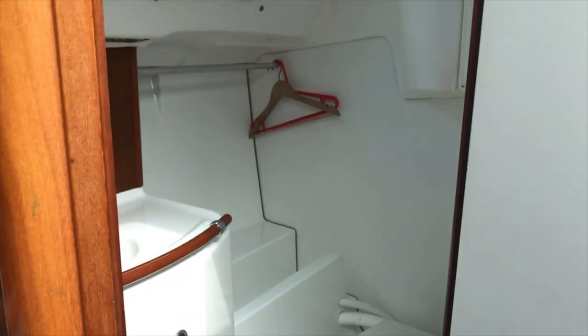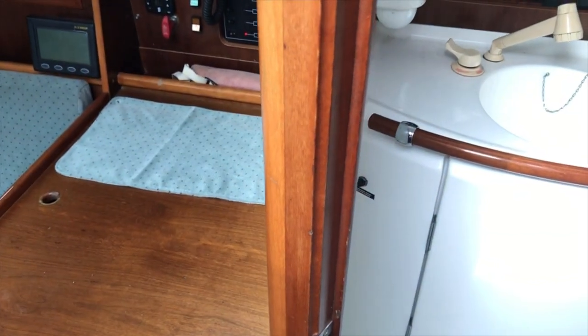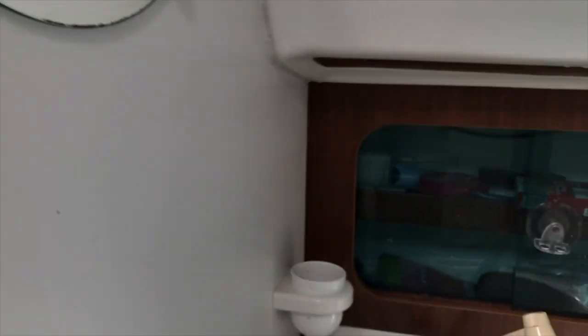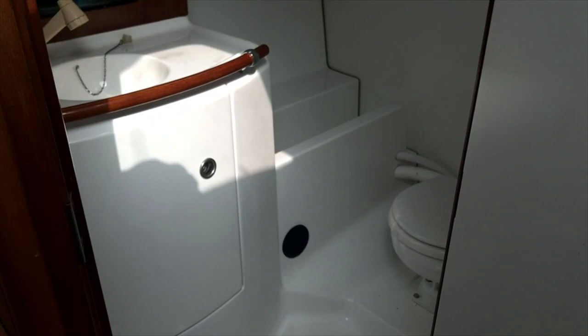Moving to the heads — going into the head unit you can see a very nice head unit with a shower, and further around we have the loo. Just a very practical head unit.